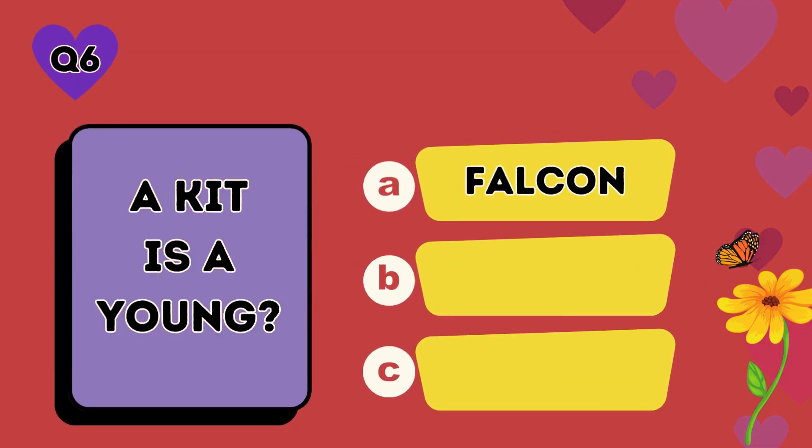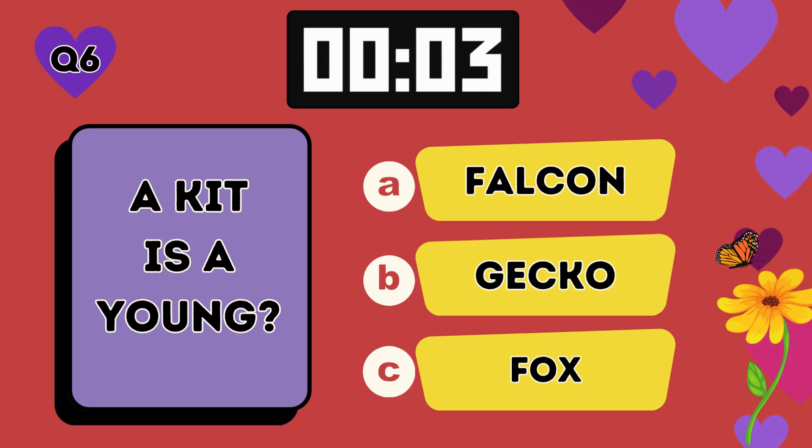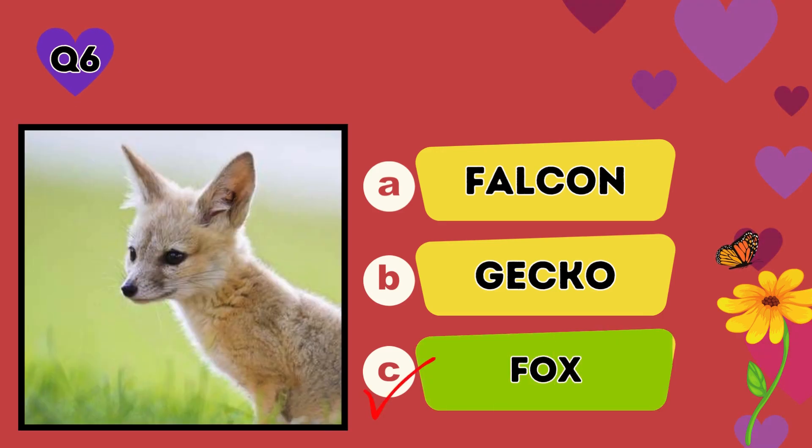A kid is a young: A falcon, B gecko, C fox. The answer is C, fox.